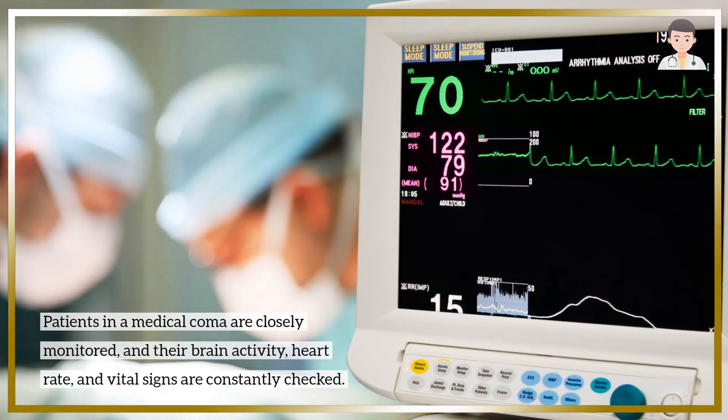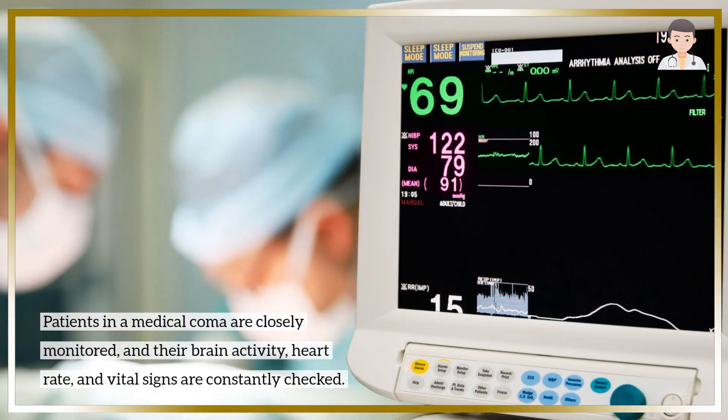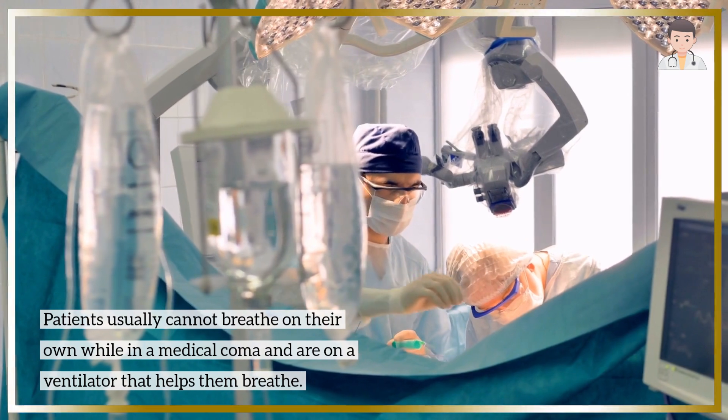Patients in a medical coma are closely monitored, and their brain activity, heart rate, and vital signs are constantly checked. Patients usually cannot breathe on their own while in a medical coma and are on a ventilator that helps them breathe.